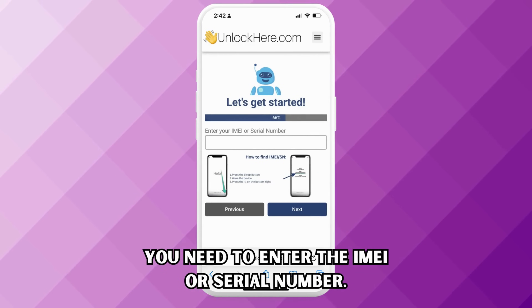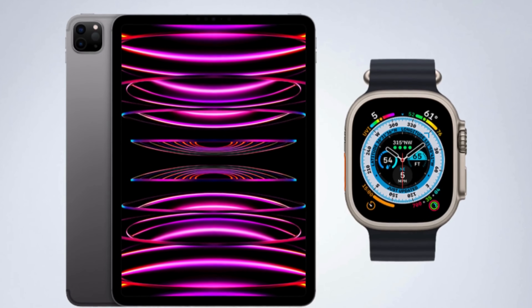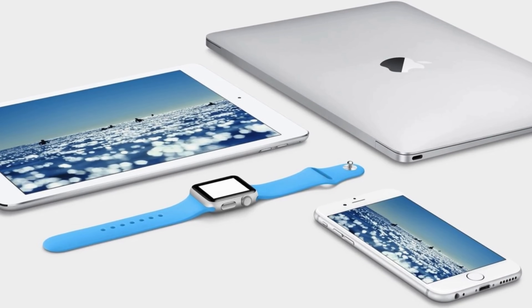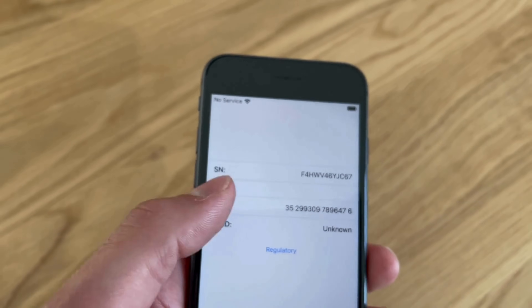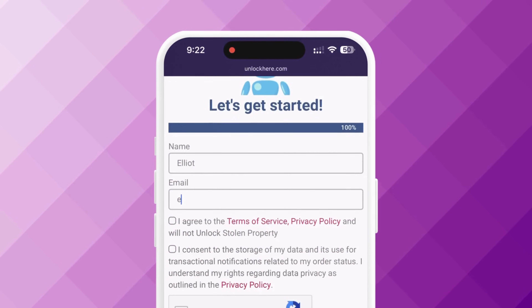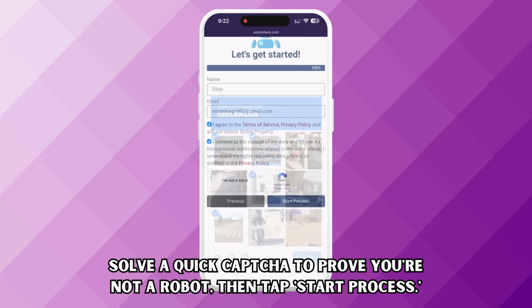Next, you will input either your IMEI or serial number. iPhones have IMEIs, so if your device is an iPhone, use the IMEI. Some iPads and Apple Watches also have IMEIs, but only if they have a SIM card slot or cellular capacity. If not, they'll have a serial number. To find this information, press the sleep button on your locked device, press it again, and then tap on the information icon at the bottom right — your device's information is there. After that, input your device information. Then you'll input some of your basic personal information, which is necessary to attach the order to your account. Agree to the terms, check the box confirming you're not unlocking a stolen device, solve the quick captcha to prove you're human, and tap Start Process.